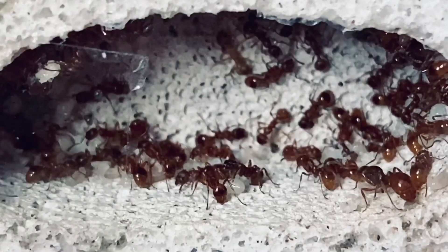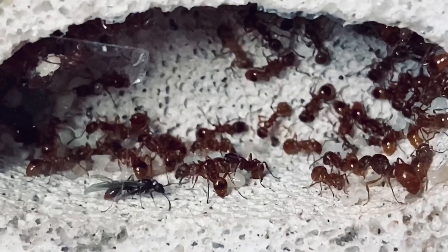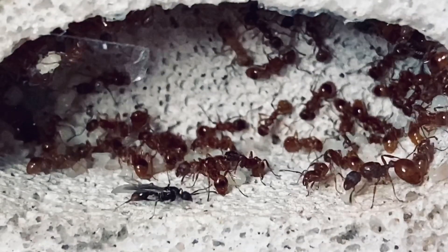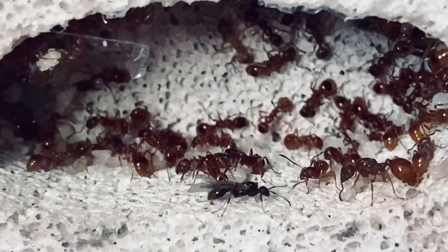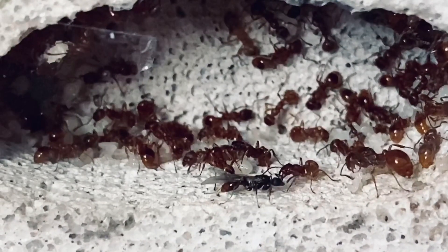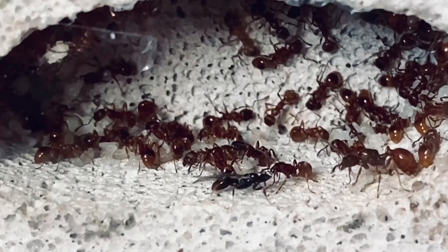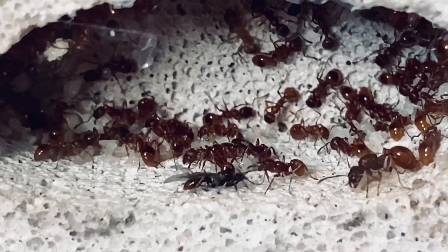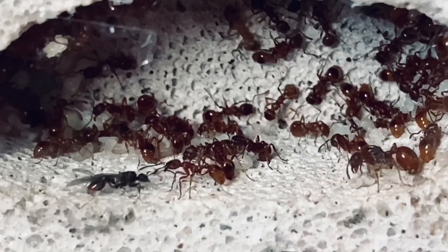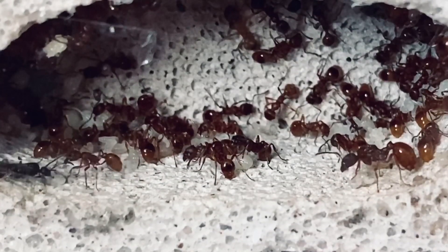This male alate is stumbling into the royal chamber. He approaches one of the queens, but it's actually very interesting what one of the workers does with him — I'll slow down the video and you can see for yourself. The worker ant detains the male as if she is protecting the queen, which is a bit unusual because the male does not pose any threat to the queen. Does anyone know what this worker ant is doing? Is she protecting the queen, or simply telling the male that he does not belong in the royal court?